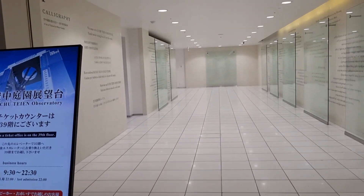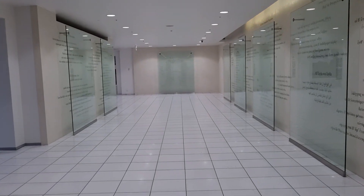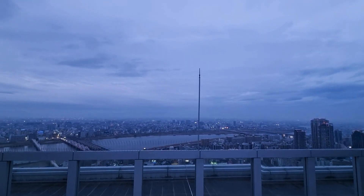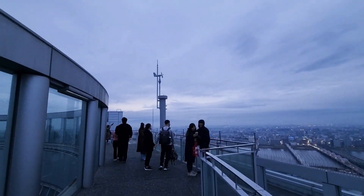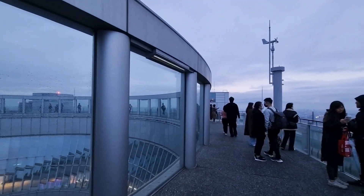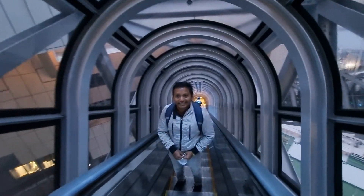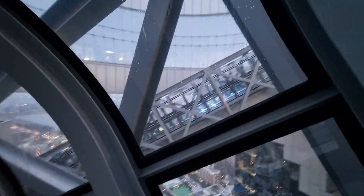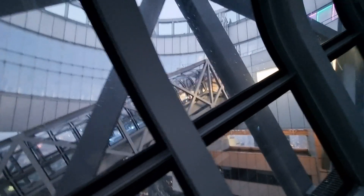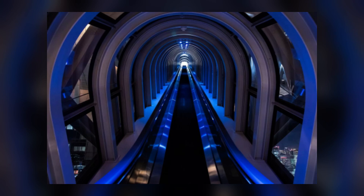As we step inside, we're immediately greeted by a modern and sleek interior, showcasing the perfect blend of contemporary design and traditional Japanese aesthetics. It's a feast for the eyes. The observatory is divided into two main decks, the east wing and the west wing. Both offer different perspectives of Osaka, making it an ideal spot for photographers and tourists alike. And if you're feeling adventurous, make sure not to miss the stairway to heaven — a unique architectural feature that connects the observatory's two wings with a floating escalator. The experience is truly exhilarating.